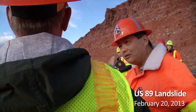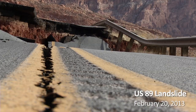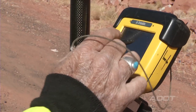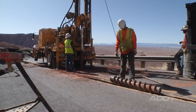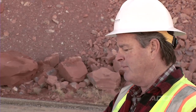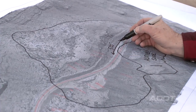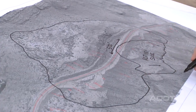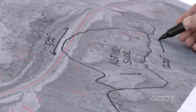This whole thing is atypical, but we have a much better feel for what's going on now than we did on February 20th. We're getting real-time coordinates for this point right here. We're mapping, drilling, doing test pits — basically creating an underground map of what's happening. Right now we have about 500 feet of affected roadway.